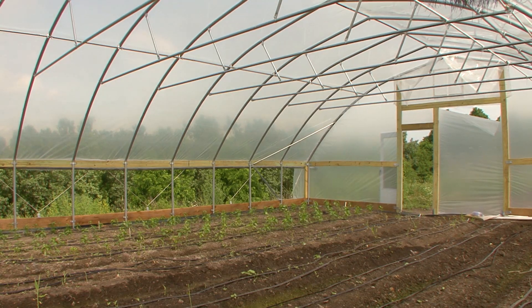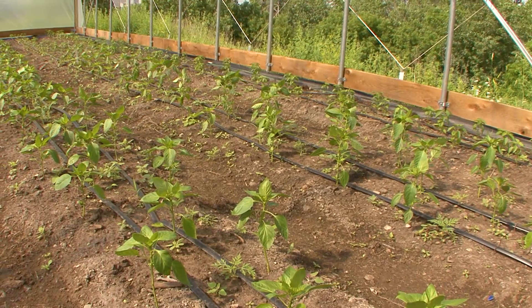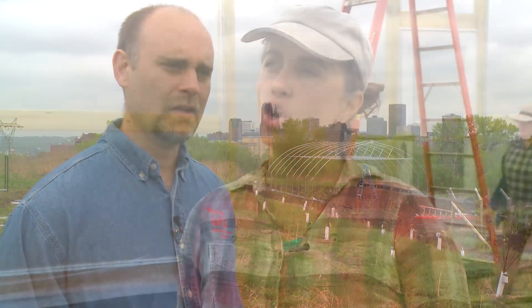A high tunnel system differs from a greenhouse in that you're growing crops in the natural ground or on raised beds but in the natural soil profile. For this first season, as we get acclimated and learn how to grow effectively in a high tunnel, we're going to trial some crops — cucumbers, peppers, and growing ginger under cover — just to see how all of those crops do in this condition.